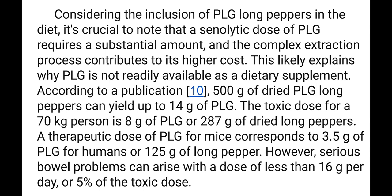This likely explains why PLG is not readily available as a dietary supplement. According to publication number 10, 500 grams of dried long peppers can yield only up to 14 grams of PLG. The toxic dose for a 70 kilogram person is 8 grams of PLG, or 287 grams of dried long pepper fruits.